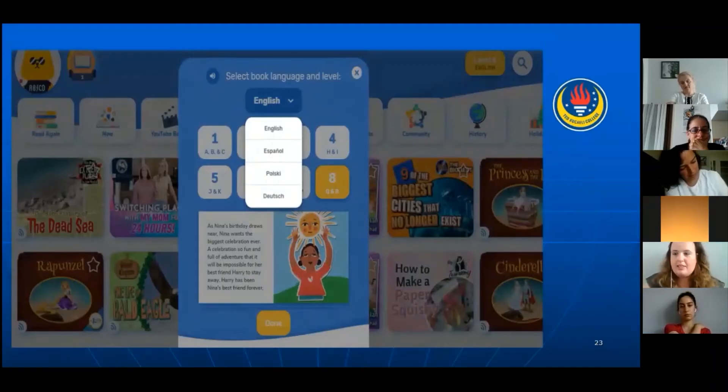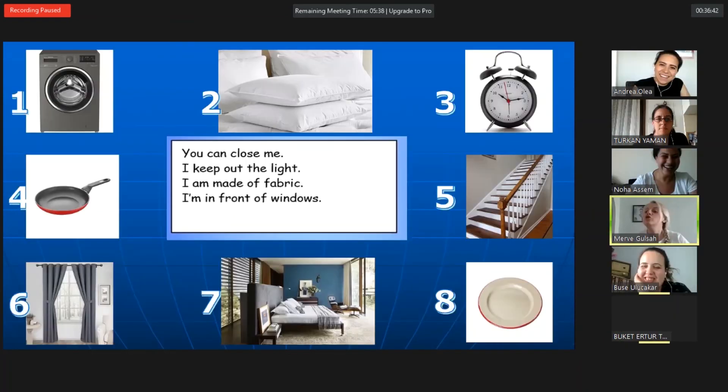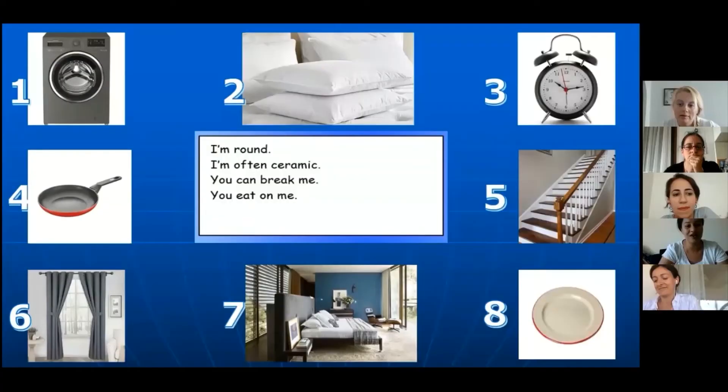It's an application, actually, for kids — but it is also a website for teachers and kids. I want to share it, because we, as English teachers, we always have free libraries. It's called A-T-E-Y.